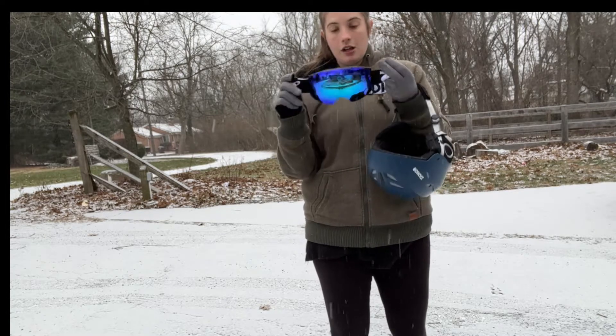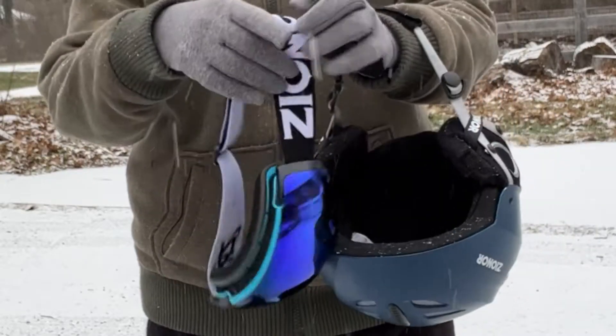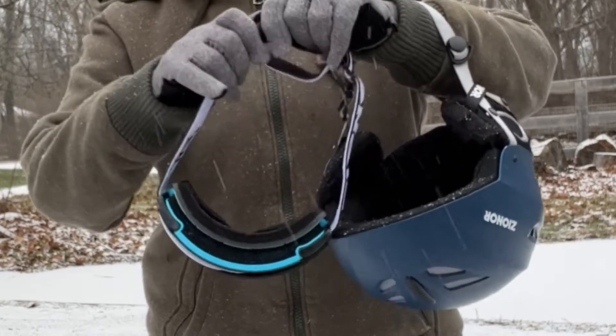Super cool — that technology is very strong. It has a nice elastic band and it's very easy to get it to the correct size.